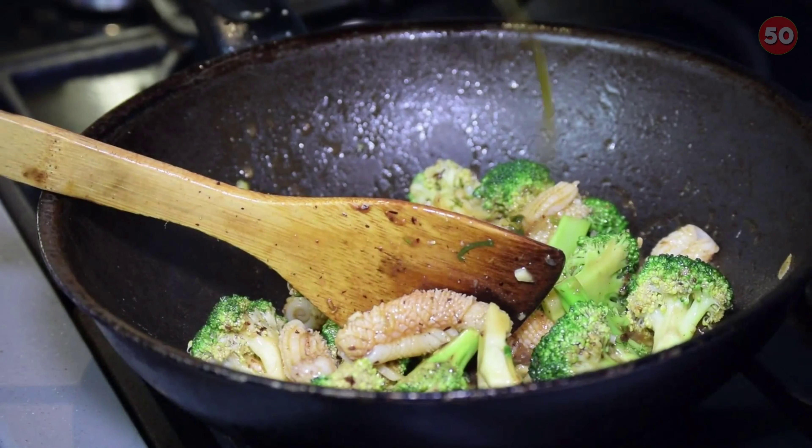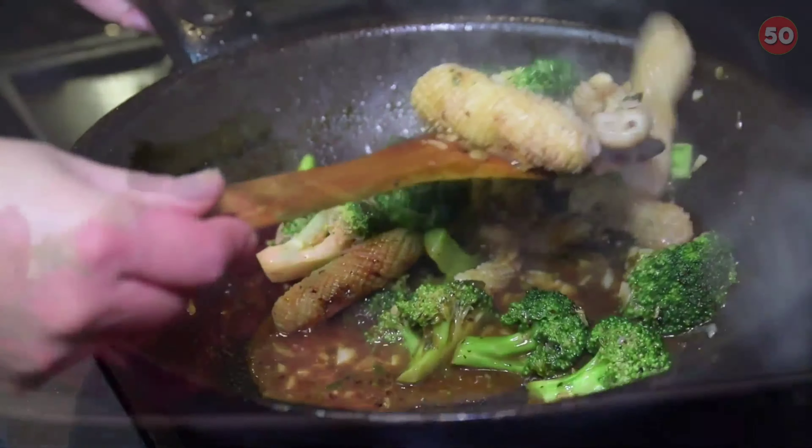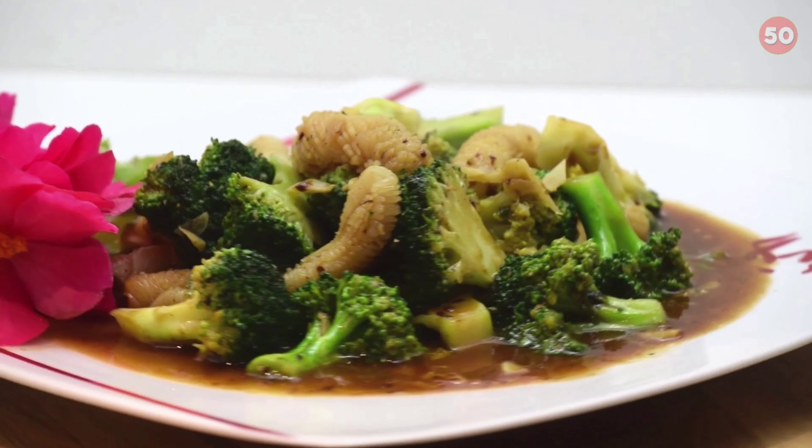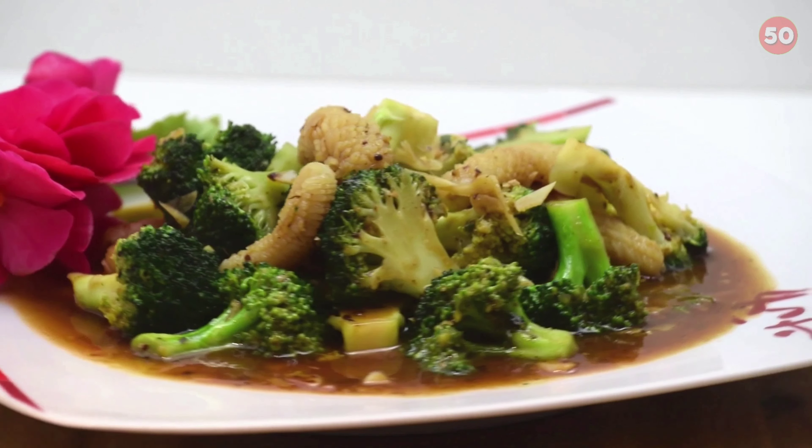Keep in mind that the best way to enhance the availability of sulforaphane is to enjoy broccoli and broccoli sprouts raw or lightly steamed, or to add active sources of myrosinase like mustard seed powder to cooked broccoli.